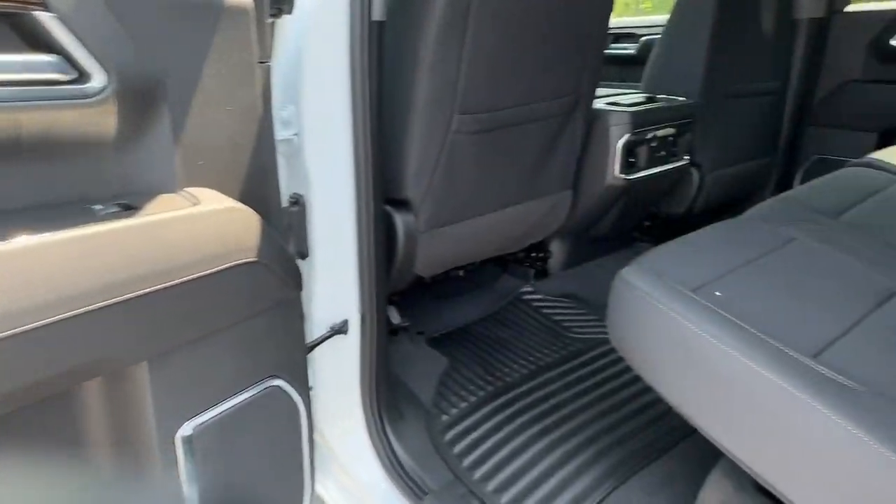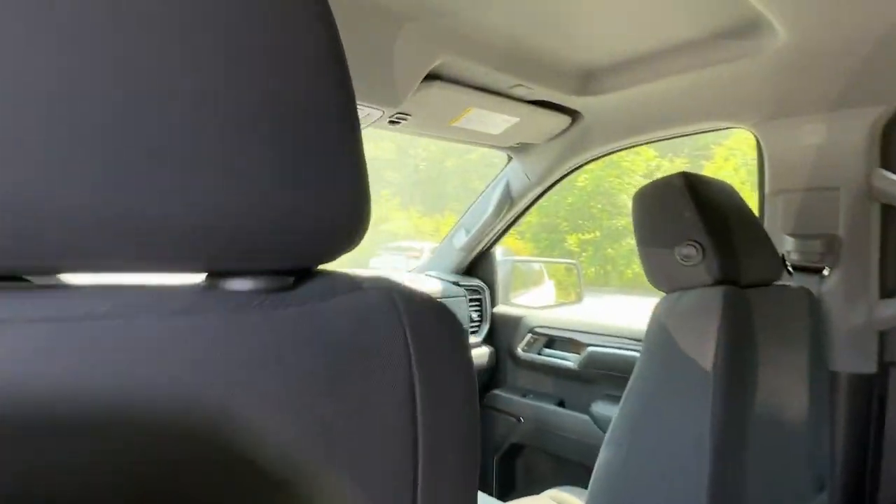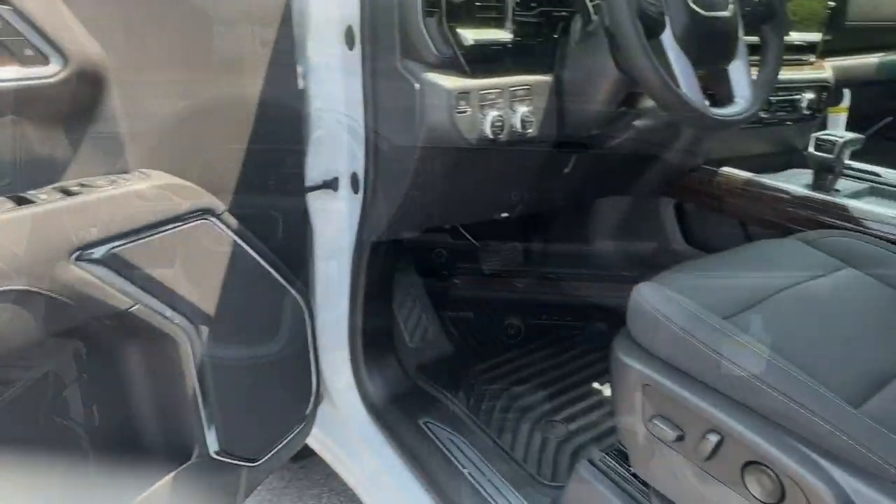Keyless entry, heated driver's seat, premium sound system, bed liner, remote engine start.